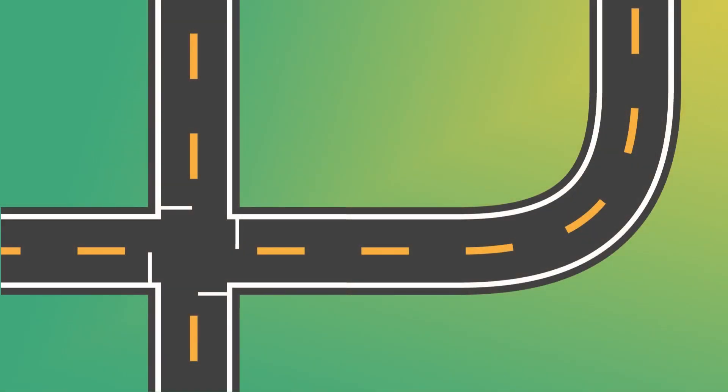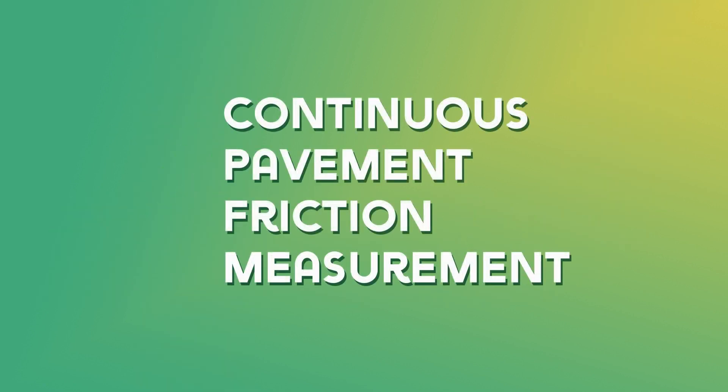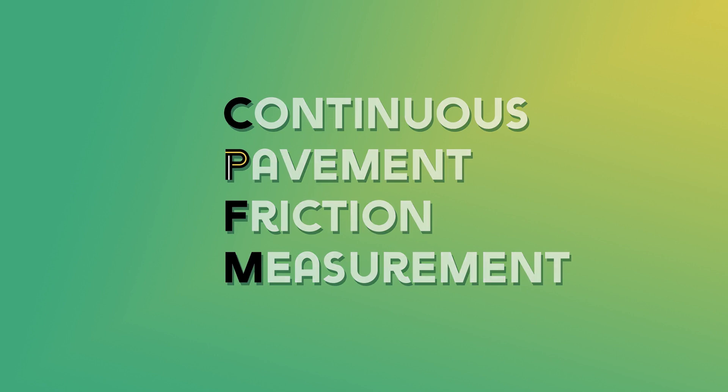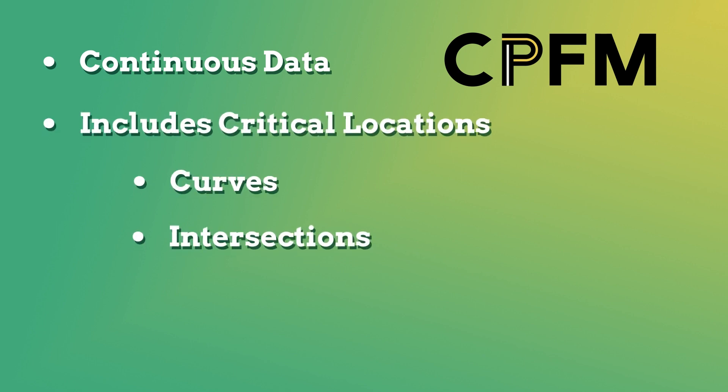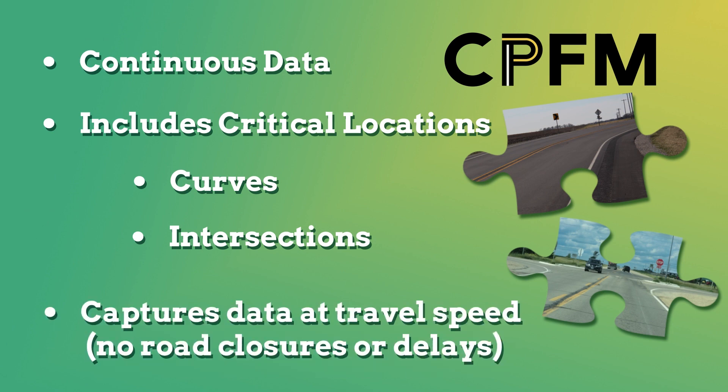So there are important gaps in the data. You can't complete a puzzle with missing pieces, and you can't evaluate friction accurately with missing data. Luckily, there is now a way to know what friction exists on every foot of your roadways. It's called Continuous Pavement Friction Measurement, or CPFM. CPFM provides continuous data, including locations most vulnerable to friction loss — no gaps.